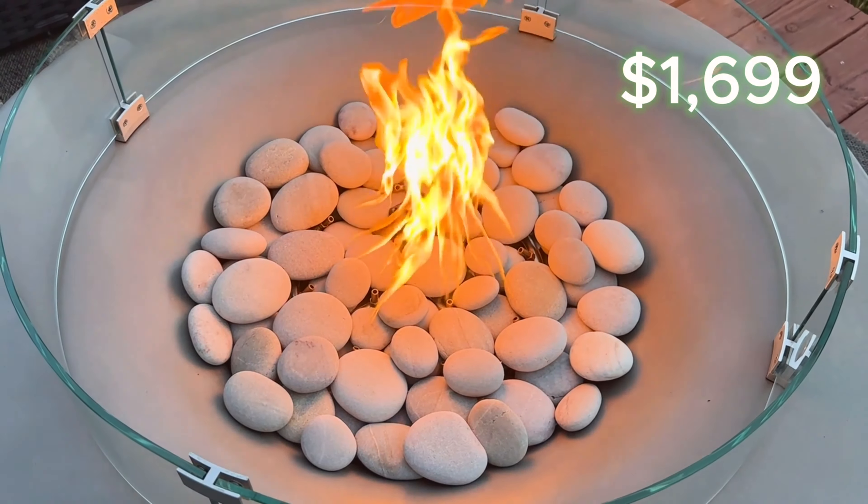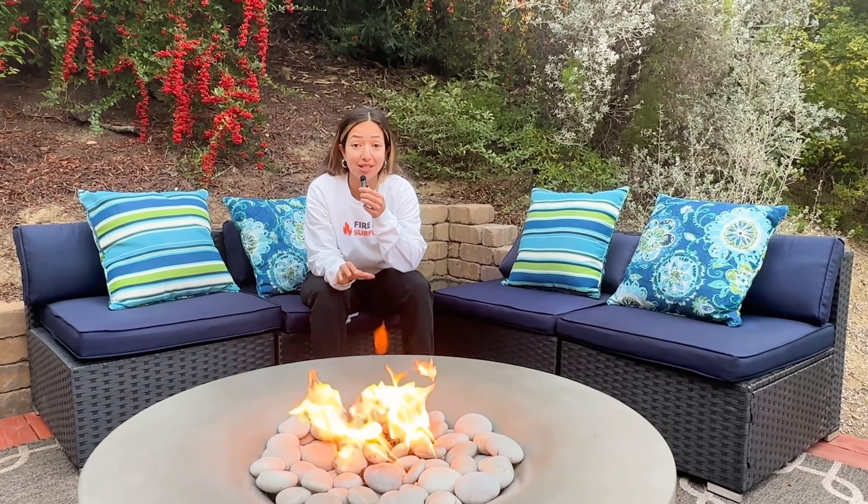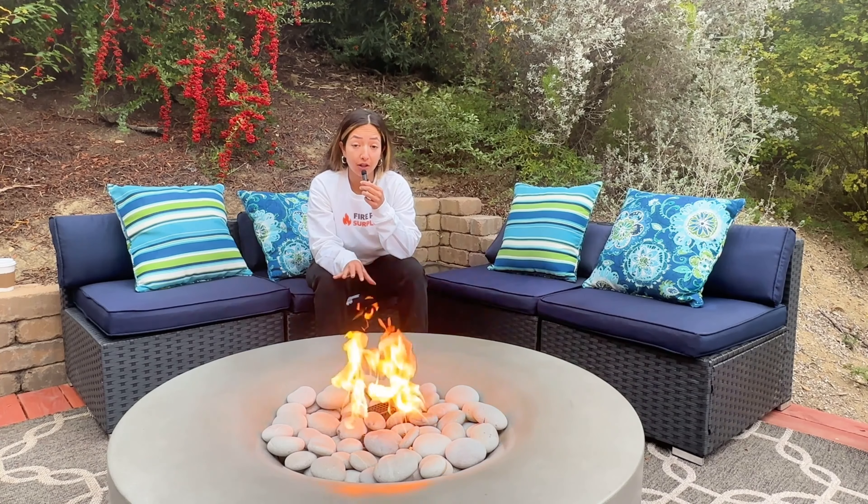Coming in at $1,999, the Avalon is a great deal. We here at Fire Pit Surplus have the lowest price available every time.